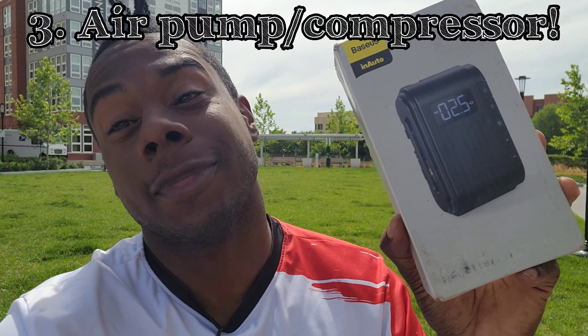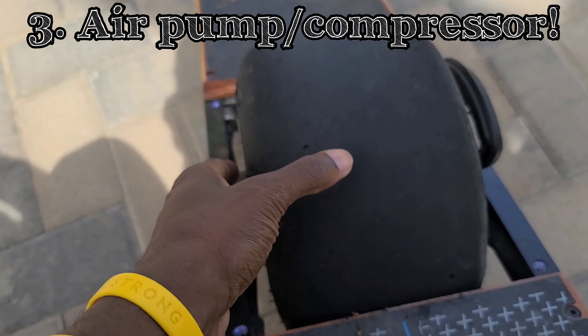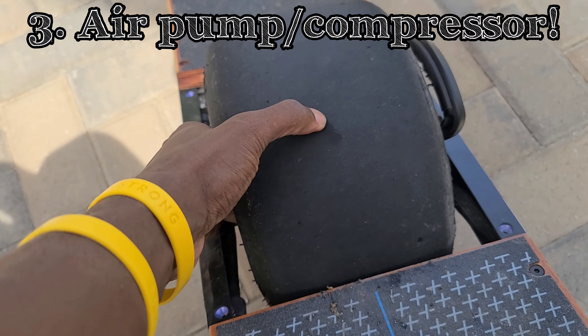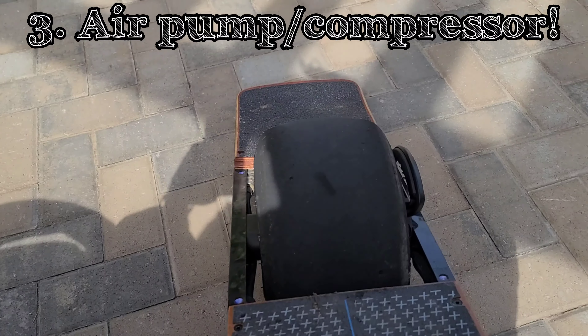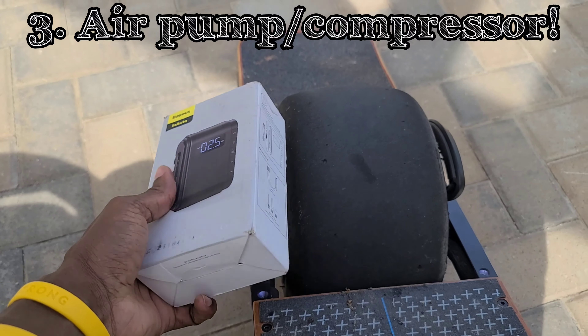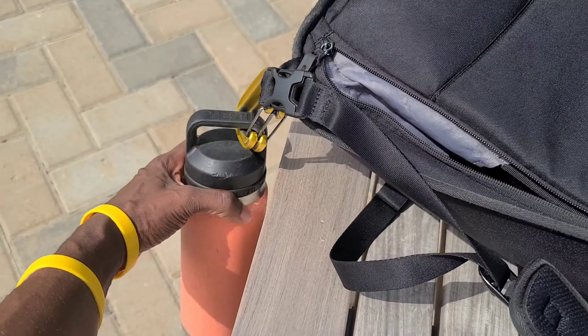Next, you need to bring an air pump — something that can re-inflate your tire just in case something happens. You never know. This one I'm not exactly sure of the brand, but it's small and it fits perfectly in my backpack.